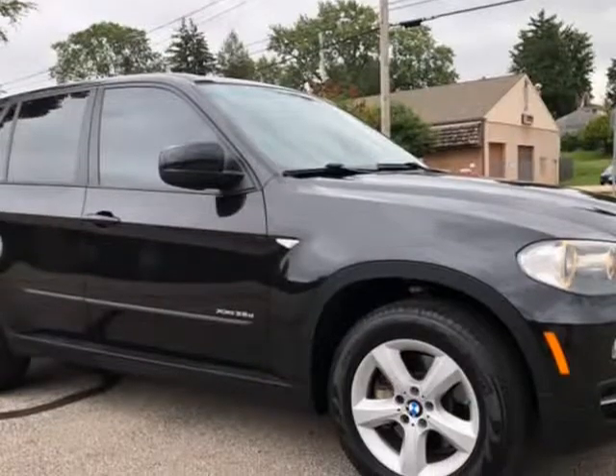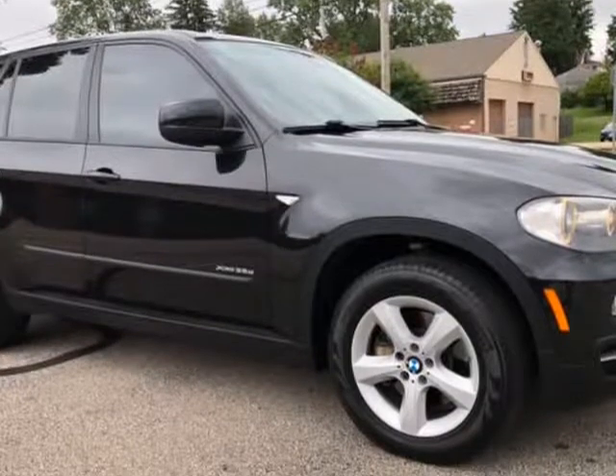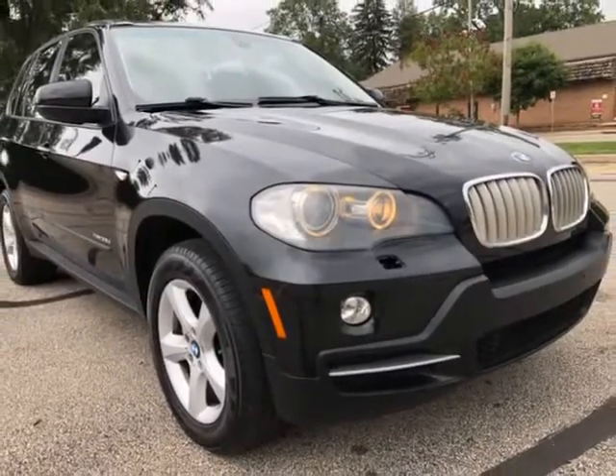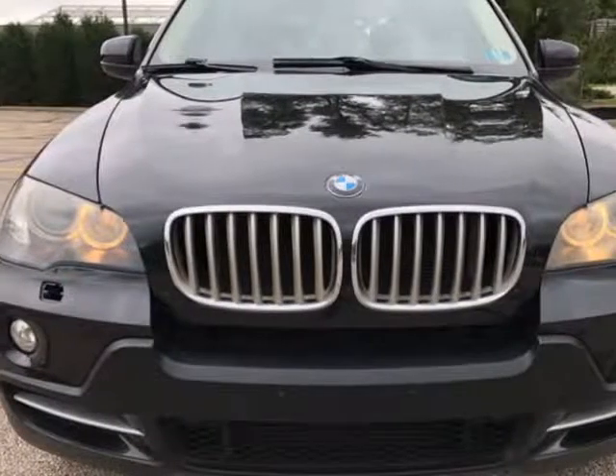We beat everyone's prices. Nothing to hide, no Photoshop pictures. Carfax available on every vehicle. Must see it.